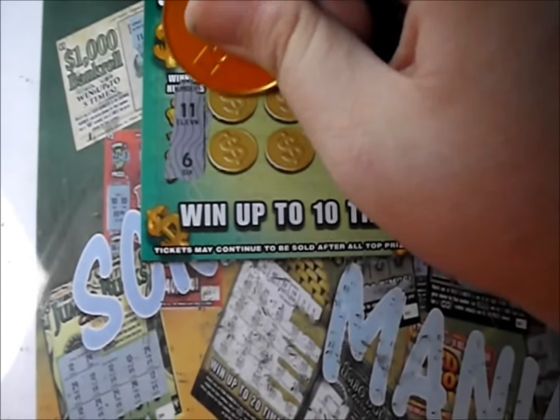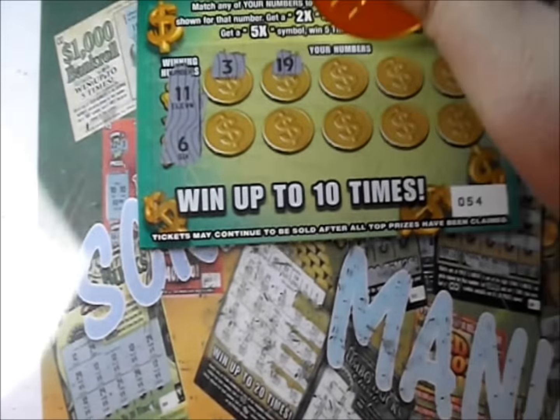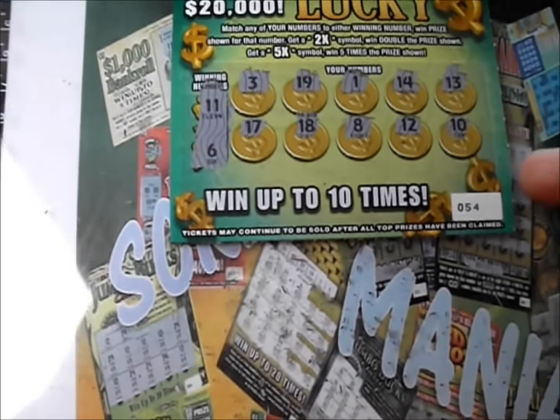11 and 6, or we're looking for one of the multipliers. There's a 3, a 19, a 1, a 14, and a 13. There's a 17, an 18, an 8, a 12, and a 10. So that first ticket's a dud.